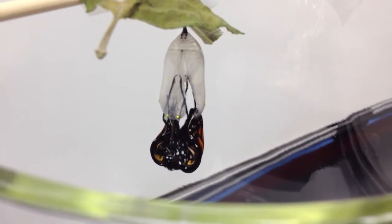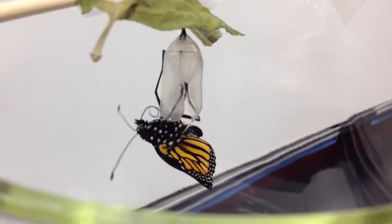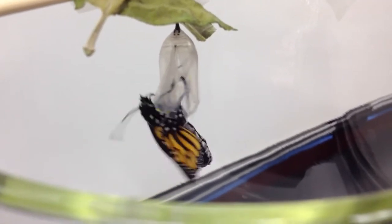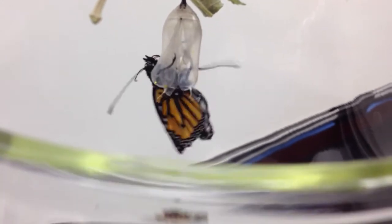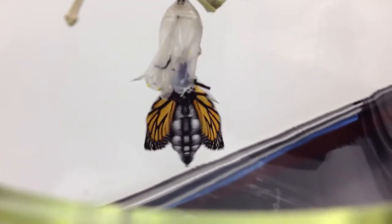You see how big that abdomen is? That's where all the liquid is that's going to get pumped into those wings. His belly is huge. It looks like it's deformed when they first come out of there. The wings are so tiny — looks like a paper airplane.